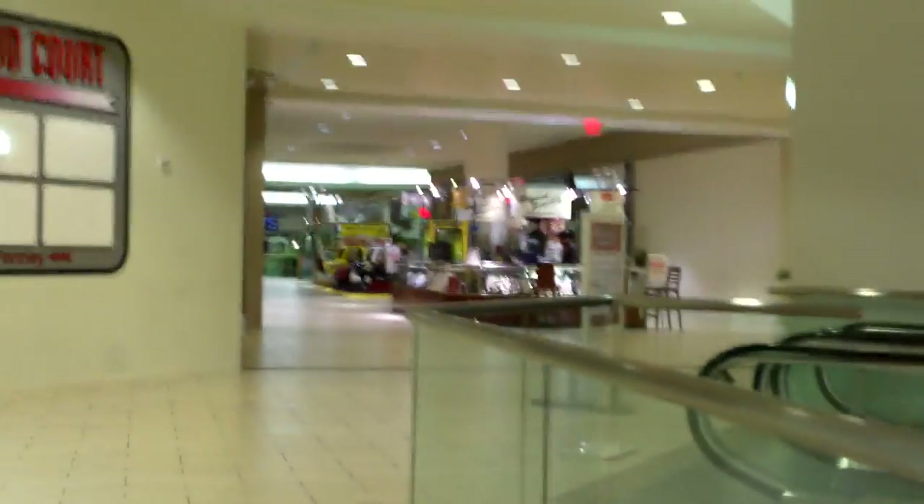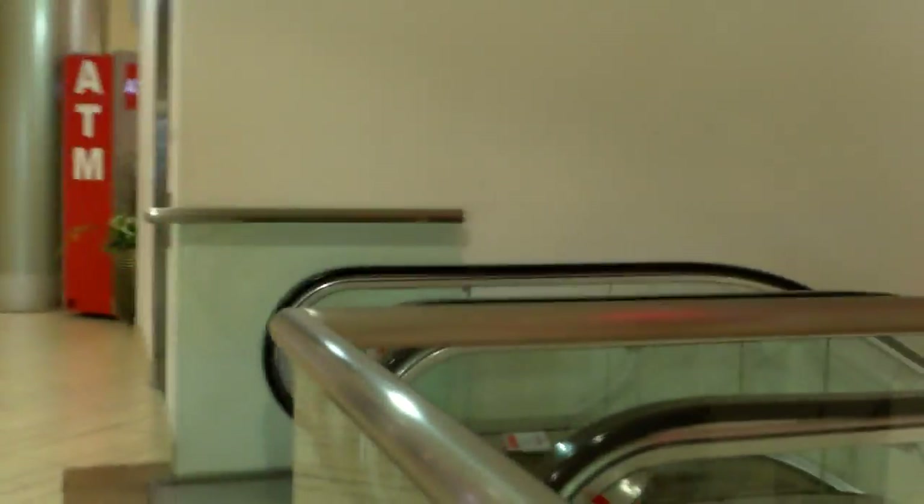Look at that — this is a long escalator. I'm just going to go down and go back up at the end of the video. It seems like my dad realized that I did not go down. He doesn't seem to notice I went down the escalator, but I'm not too worried about that.